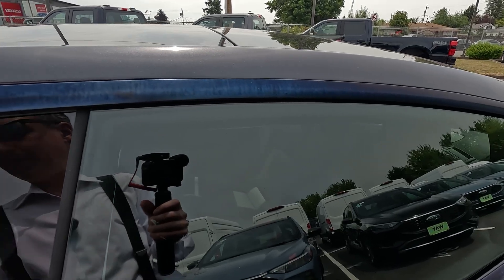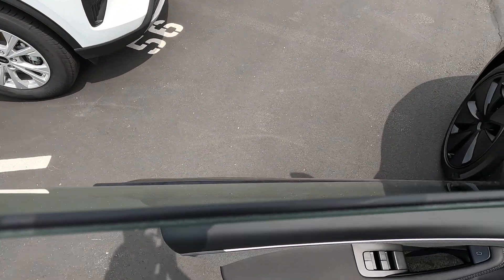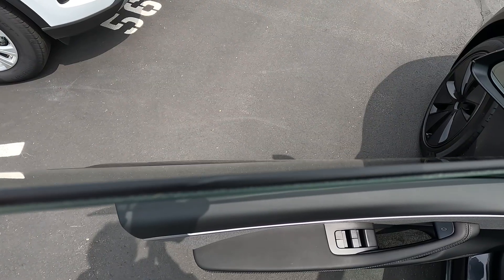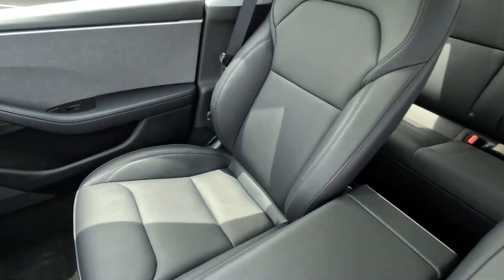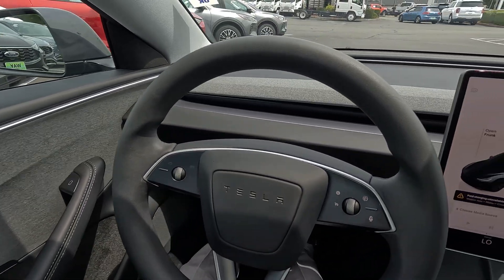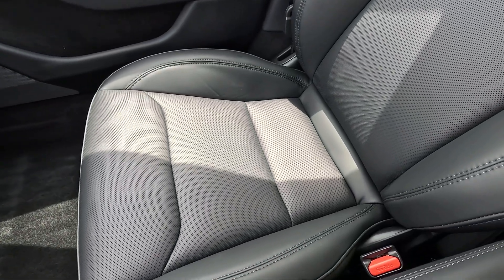The Tesla Model 3 is an extremely quiet vehicle — not just because it doesn't have an engine, but because of the way it's constructed. Tesla uses proprietary double-pane glass with a sound-deadening material sandwiched in between, all the way around the whole vehicle. It makes it very, very quiet — almost like a sensory deprivation chamber inside.